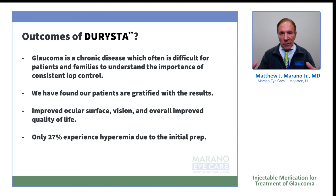27 percent of patients experience some hyperemia initially. I think that's often either from the Betadine or from the proparacaine. But when they come back after their two-week follow-up, the eyes are much, much whiter. Patients are happier, they feel better, and even their family members think they look better.